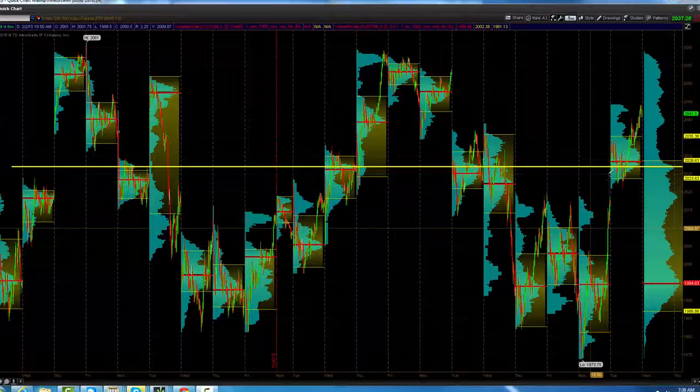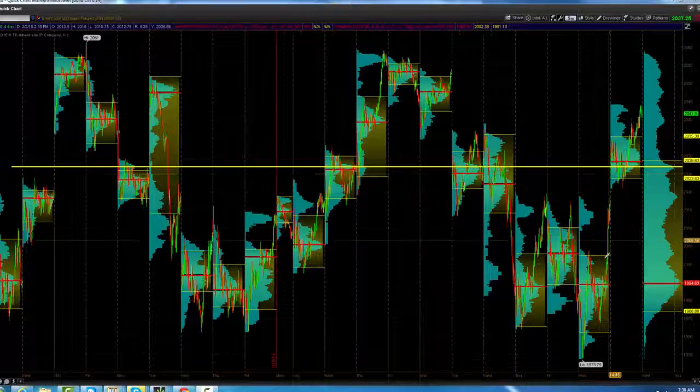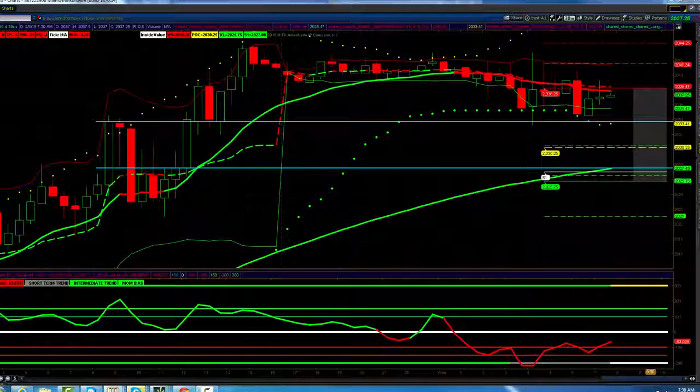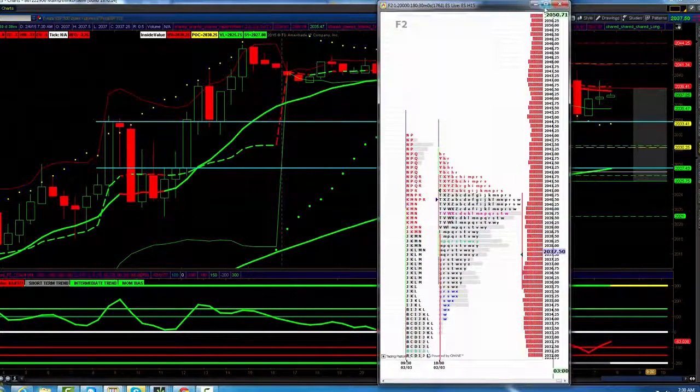We've had two big days. We've moved up with not a lot of retracement, which concerns me. When we don't have a lot of retracement, it looks like we may go back and visit and fill in stuff on the bottom.